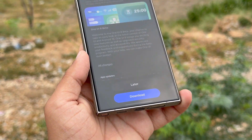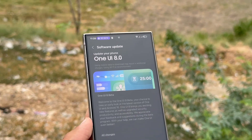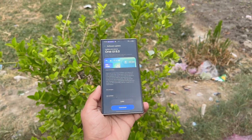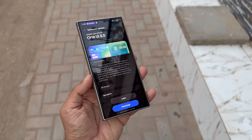The Galaxy S24 lineup has already picked up its first beta in select regions, and the next One UI 8 Beta 2 release may be just around the corner. Beta builds are Samsung's early software versions shared with users to test and provide feedback, allowing Samsung to squash bugs and enhance stability before the public launch.